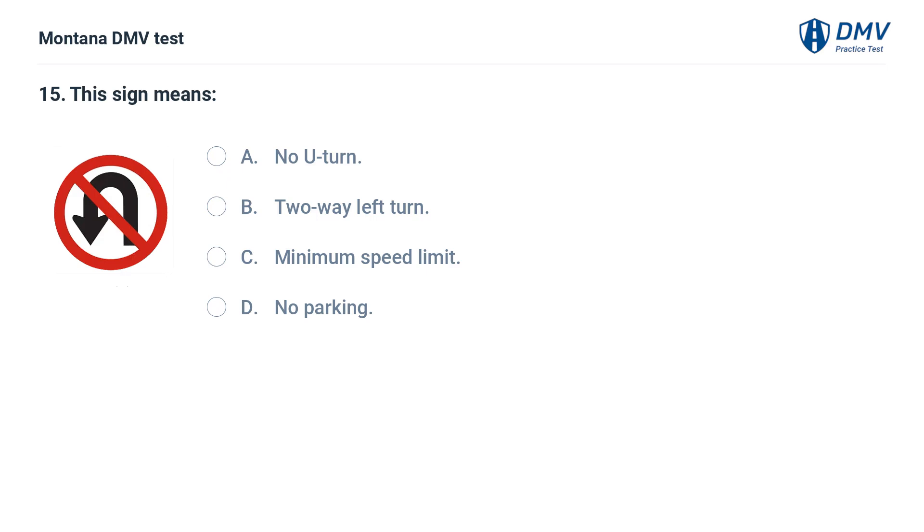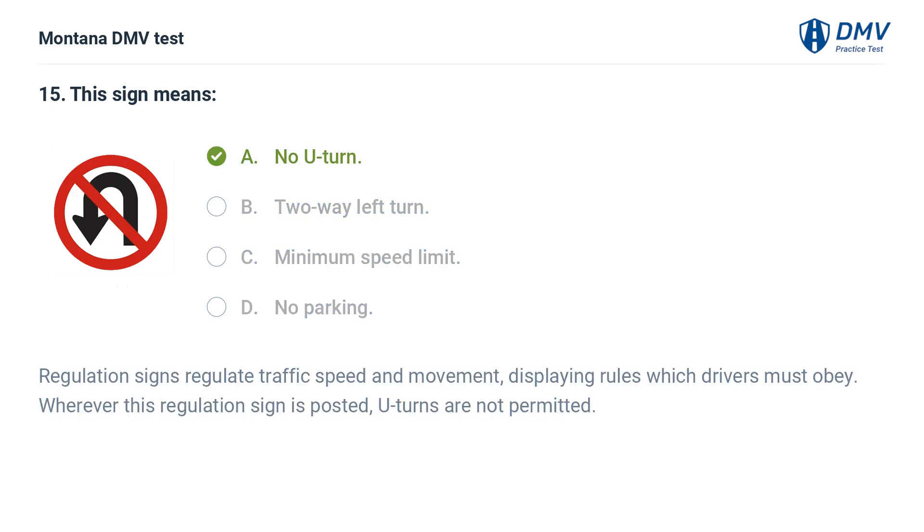This sign means: A. No U-turn. B. Two-way left turn. C. Minimum speed limit. D. No parking. The correct answer is A: No U-turn. Regulation signs regulate traffic speed and movement, displaying rules which drivers must obey. Wherever this regulation sign is posted, U-turns are not permitted.